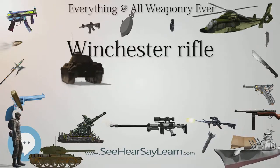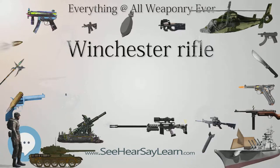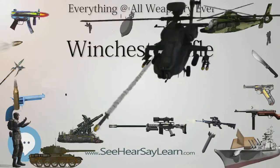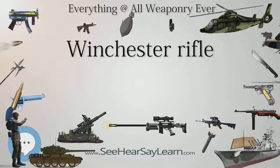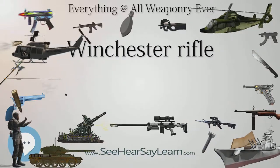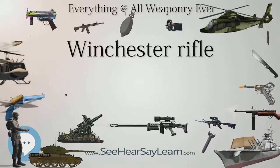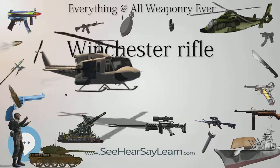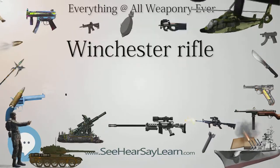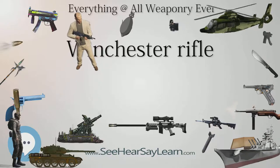The Model 1873 was one of the most successful Winchester rifles of its day, with Winchester marketing it as the gun that won the West. Manufactured between 1873 and 1923, it was originally chambered for the .44-40 cartridge, the first centerfire cartridge, which became immensely popular. The 1873 was later produced in .38-40 and .32-20, all of which became popular handgun cartridges, allowing users to carry just one type of ammunition. The Model 1873 was produced in four variations: a 24-inch barrel rifle, a 20-inch barrel carbine, and a musket aimed at military contracts making up less than 5% of production.